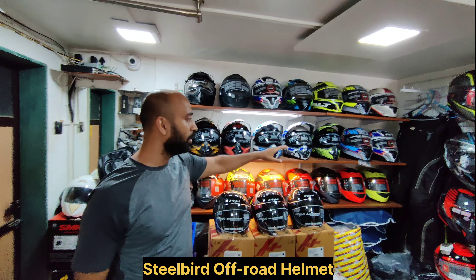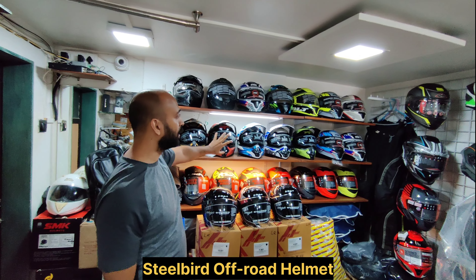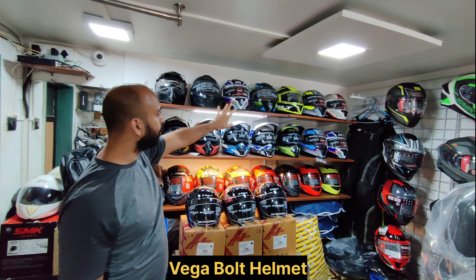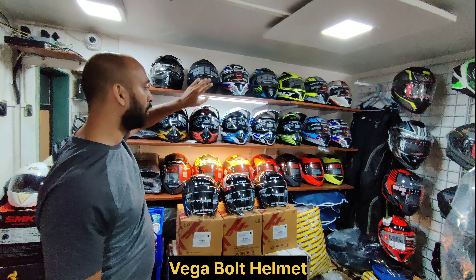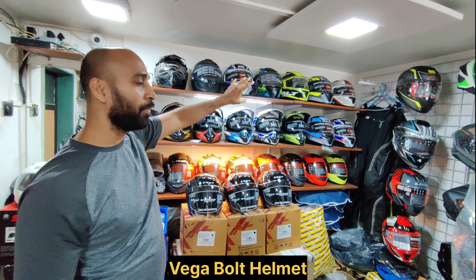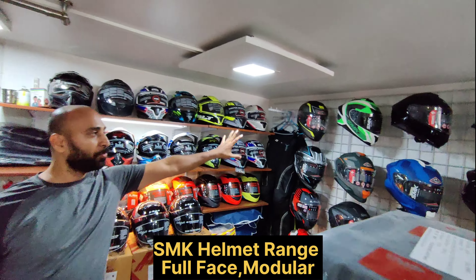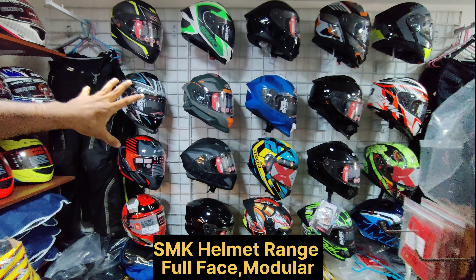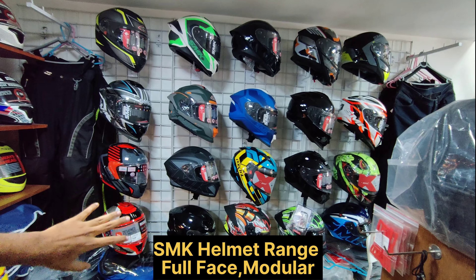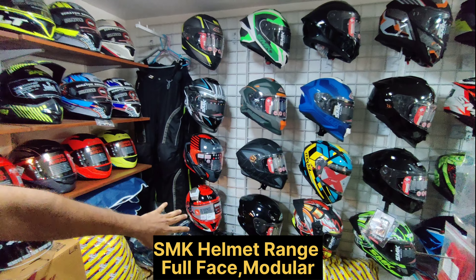In the medium range, adventure helmets are available with cool visors. Vega helmets are available with their Gold Series and Styling Series — quality-wise they are good, and they are DOT certified helmets. You can also see the whole range of SMK modular helmets here — the Titan series, Typhoon series, and Stellar series with different types are all available.